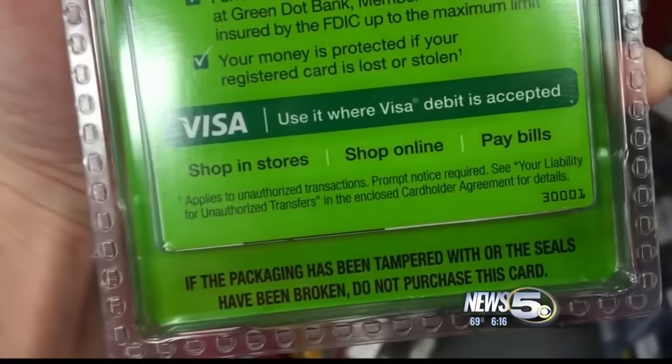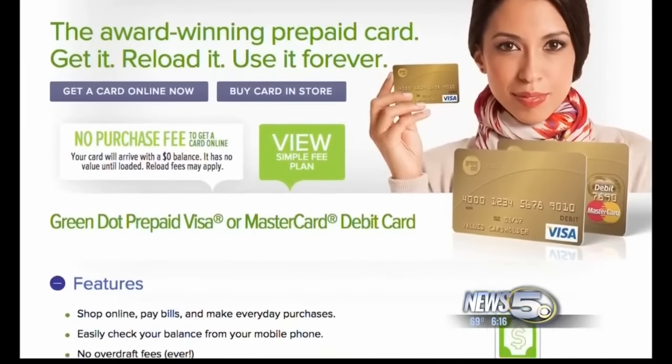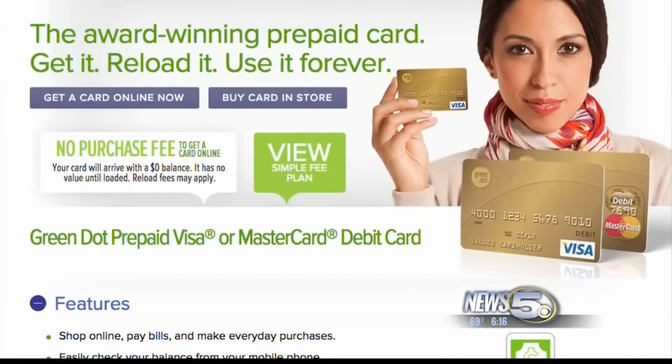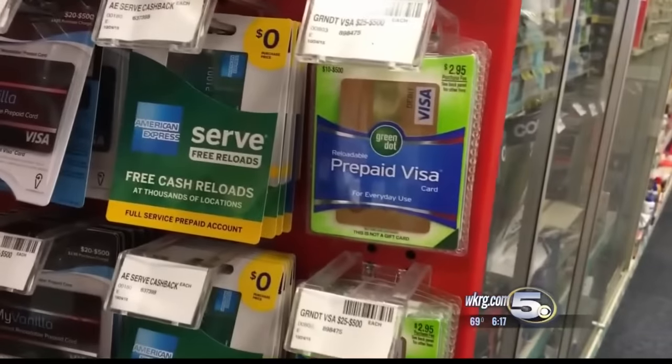Remember, no power company, no debt collector, or anyone from the government will ever demand that you pay them over the phone with a green dot card. If anybody ever calls you and says you have to pay this bill or you have to pay this fee and it has to be done by green dot, then it's a scam.